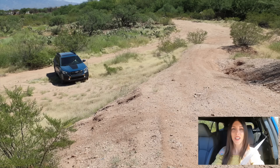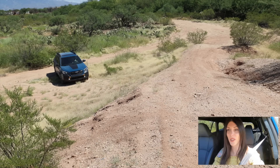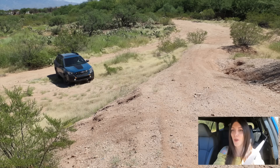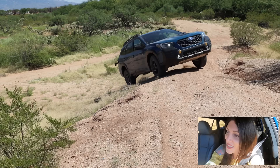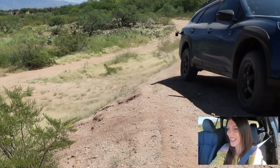Different hill, similar type of test — I'm trying to give this thing a chance to redeem itself. This is fairly difficult too, so let's see. Come on outback, you can do this! Pick that wheel up... yeah, there we go — it did it!